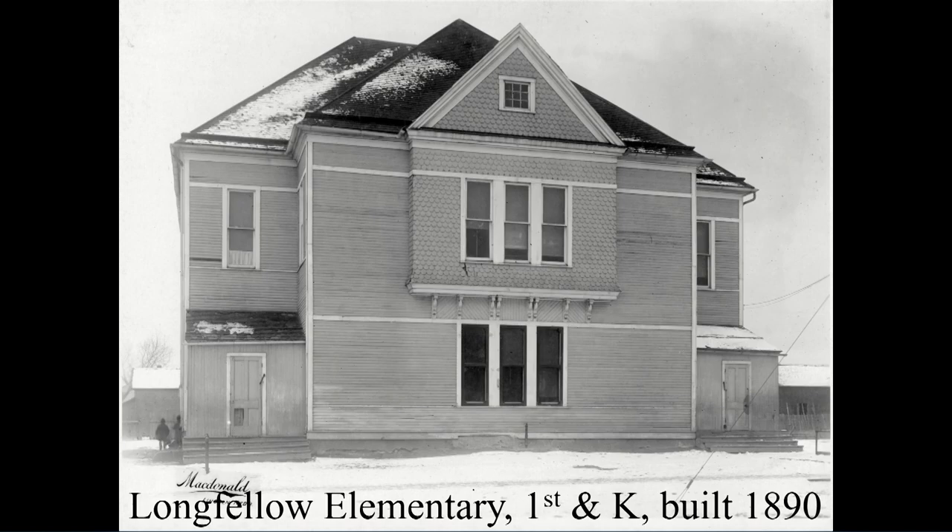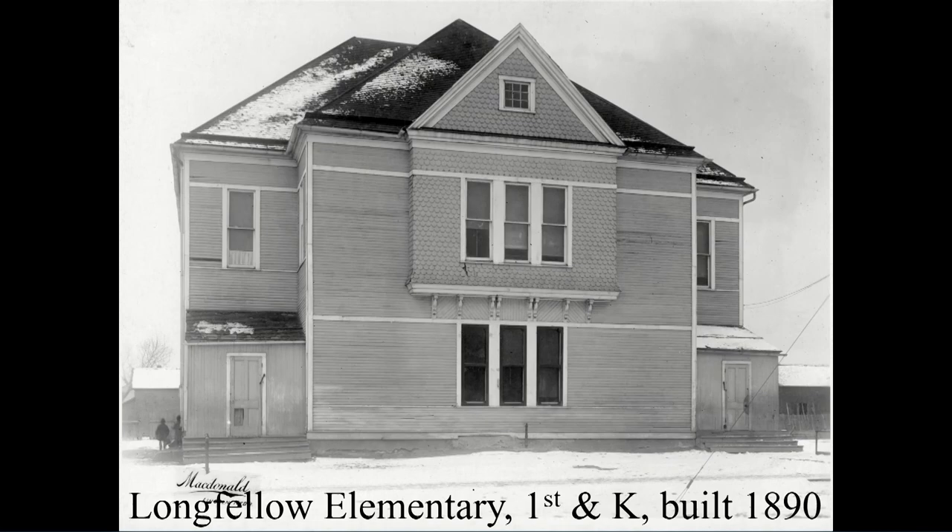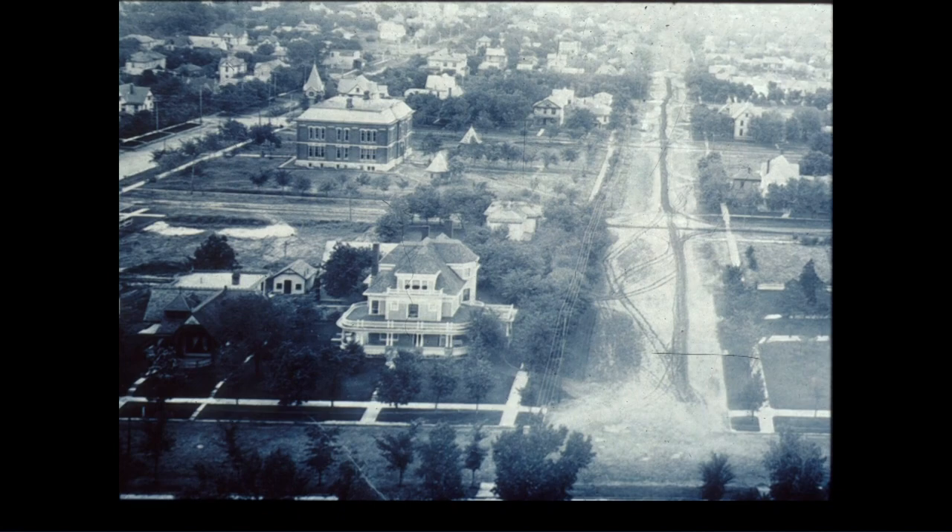There was a frame school built at 1st and K called Longfellow. Longfellow and 1st and K didn't get along well — the creek kept coming and visiting the school. They built it originally in frame and replaced it in concrete and brick construction about 30 years later. It took 30 years to learn this was not a good location. Still in the early 1880s, they built Capitol School just south of the Capitol on what would have been the original high school site. We're looking down what was then South 15th Street, and the school sits a block south of the Capitol.